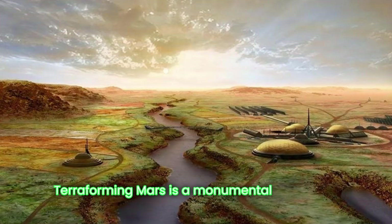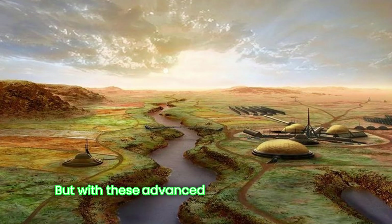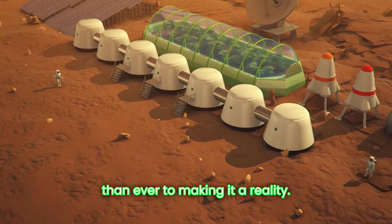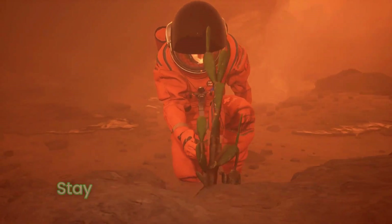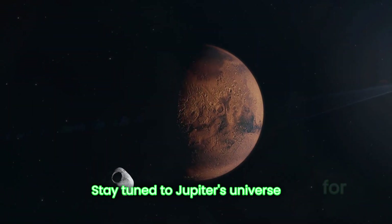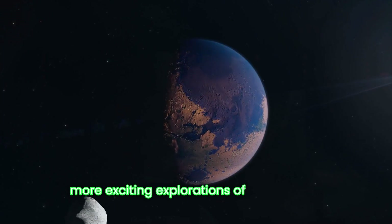Terraforming Mars is a monumental challenge, but with these advanced methods, we're closer than ever to making it a reality. From engineered dust to nanotechnology, the future of Mars colonization is bright and full of possibilities. Stay tuned to Jupiter's Universe for more exciting explorations of the cosmos.